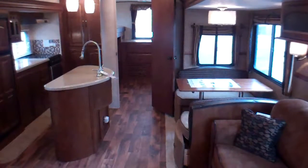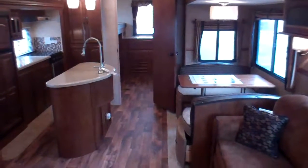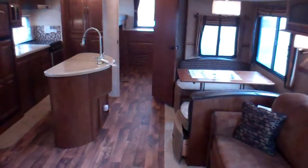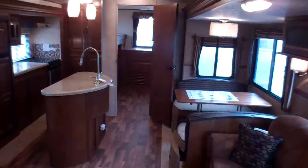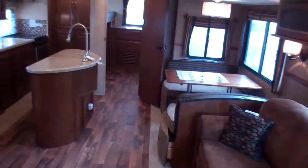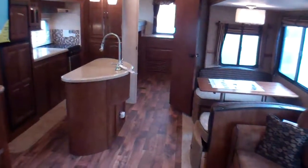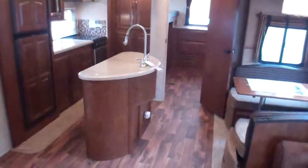Welcome to Primo Trailer Sales and a first look at this 2015 300BHS model in the Salem Ultralight series by Forest River. This is a luxury-end unit that is just feature packed. On the exterior you'd find power awning, power front jack, power exterior jacks, a full outside kitchen with a wraparound barbecue that mounts on the rear — just really well put together.